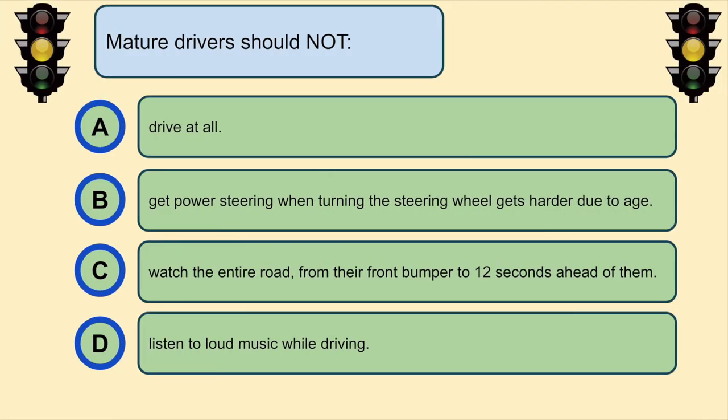Mature drivers should not... D. Listen to loud music while driving.